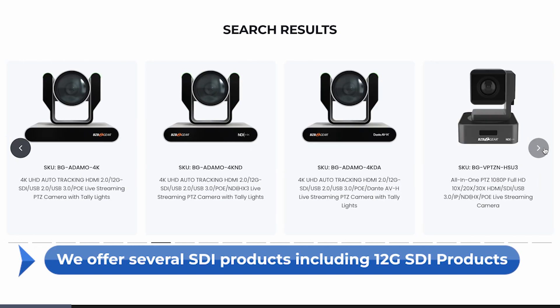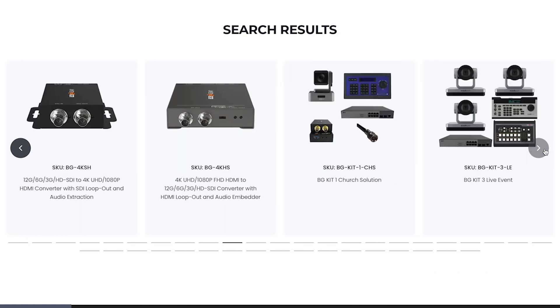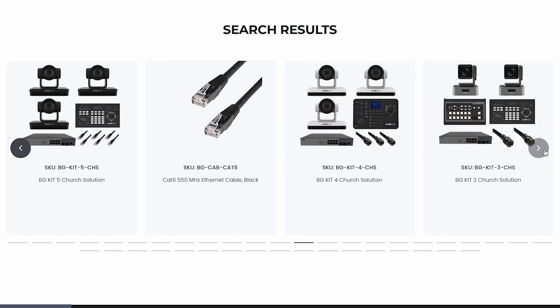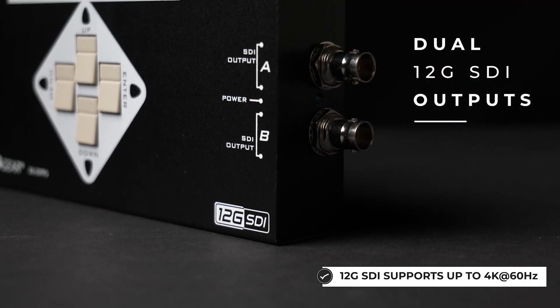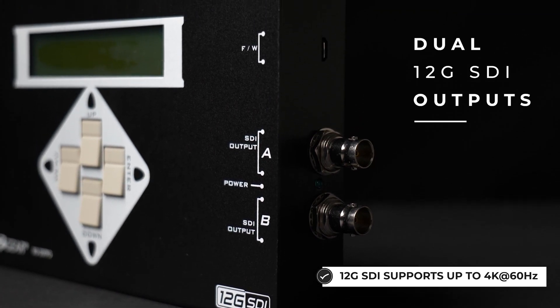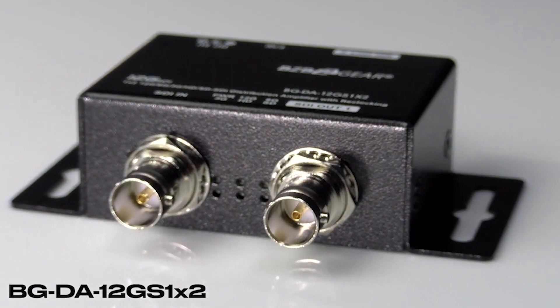Now that we've covered all the reasons why SDI is so prevalent, let's talk about the types of SDI. When you're talking about a cable that runs data, there's usually a bandwidth limit to target, and SDI cables are usually denoted in Gs. You're talking 3G, 6G, 12G, and all those things. When you're talking about 12G SDI, what that really means is that cable will allow up to 4K at 60 Hz. Here at BZB Gear, we have plenty of 12G SDI products available, and we also sell the cabling. So if you're in the market for something that can support up to 4K — especially 4K at 60 — then 12G SDI is what you're looking for.